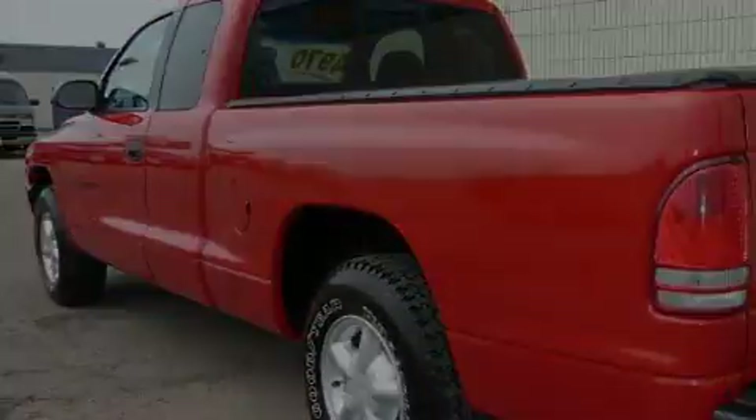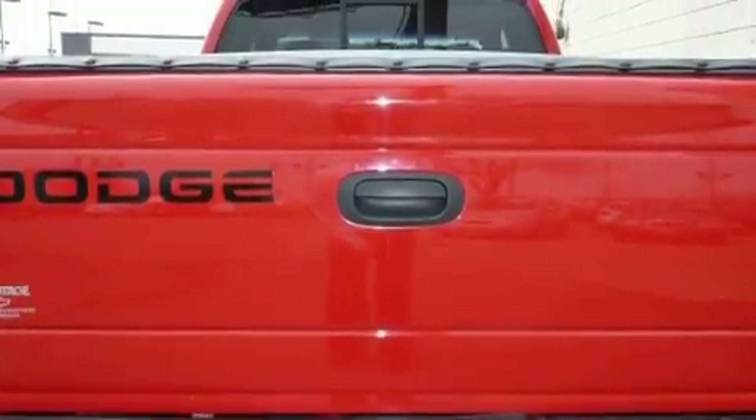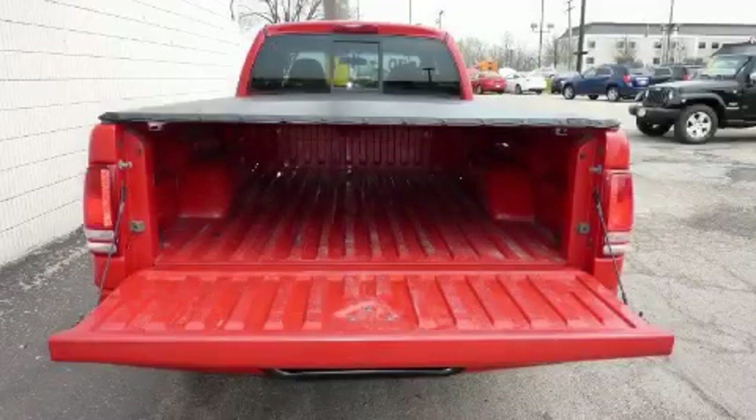This Dodge features air conditioning, a center armrest, an AM-FM radio, an anti-lock braking system, side curtain airbags, and it's easy to see why this automobile is an excellent choice.